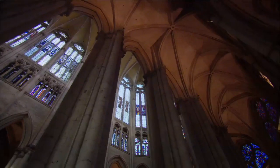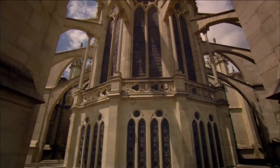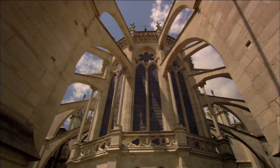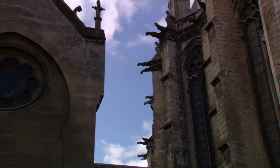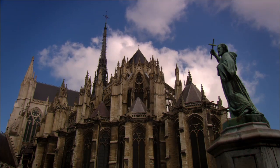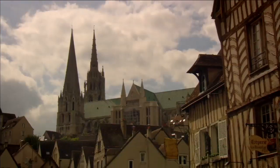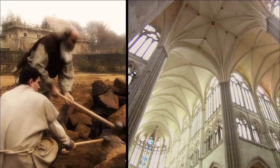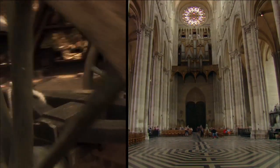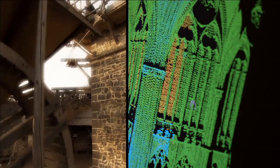Gothic cathedrals — giant walls of glass in a kaleidoscope of colors, surrounded by a spider web of masonry and crowned with eerie gargoyles. These skyscrapers of stone dominate skylines for nearly a thousand years. How, in the middle ages, without the benefit of modern tools and technology, did engineers construct Gothic cathedrals?